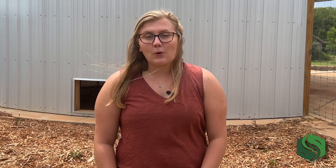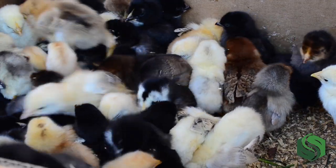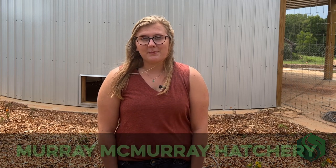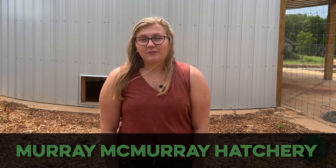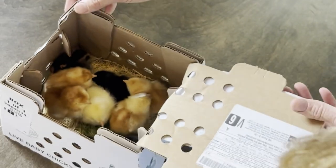If you simply Google 'order backyard chickens,' you might be surprised at how many hatcheries are available to ship live birds. For us, it was important that our chicks feature a large variety of breeds and arrive as quickly and healthy as possible. We found all of this and more from Murray McMurray Hatchery. This hatchery offers 48-hour live arrival assurance, which simply means that our chicks will have been in transit for less than 48 hours when they get to our farm.